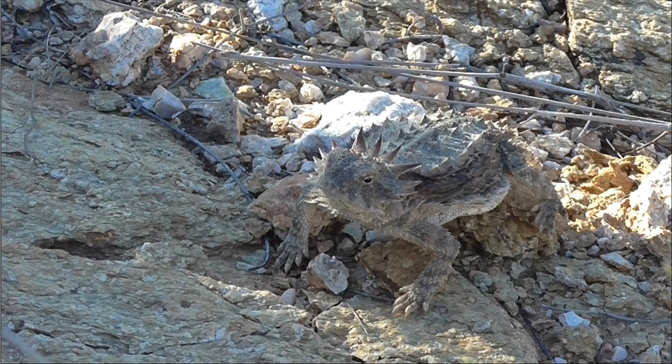The Regal Horned Lizard is one of eight species of horned lizard native to the United States. It has a distinctive crown of horns radiating around the back of its head, which gives the animal its name. This arrangement of the horns allows it to be distinguished from other species of horned lizards.